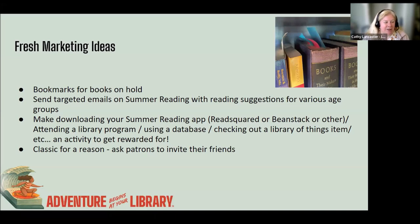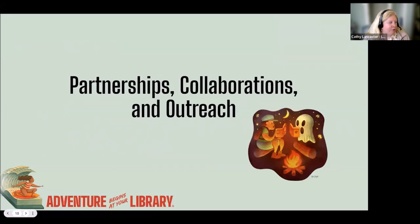We want to hear your fresh marketing ideas too. We have a shared notes document in the chat and we'll be circling around to that later on, but now we're going to move forward and talk about partnerships, collaborations, and outreach.